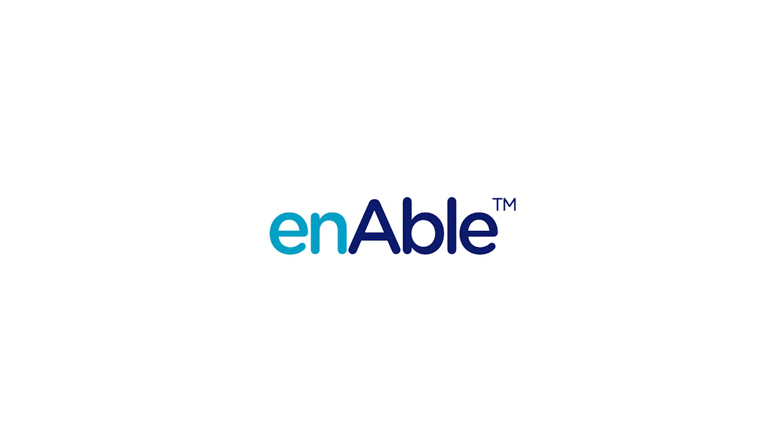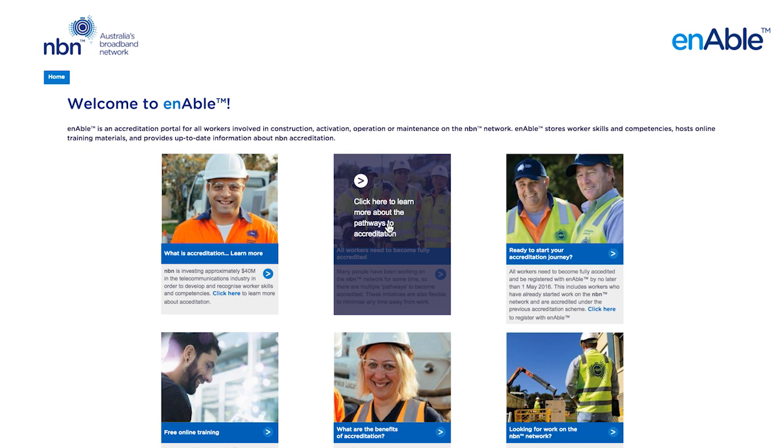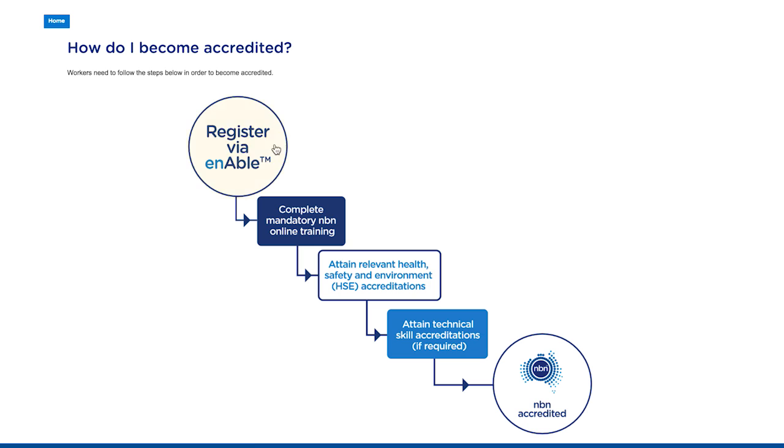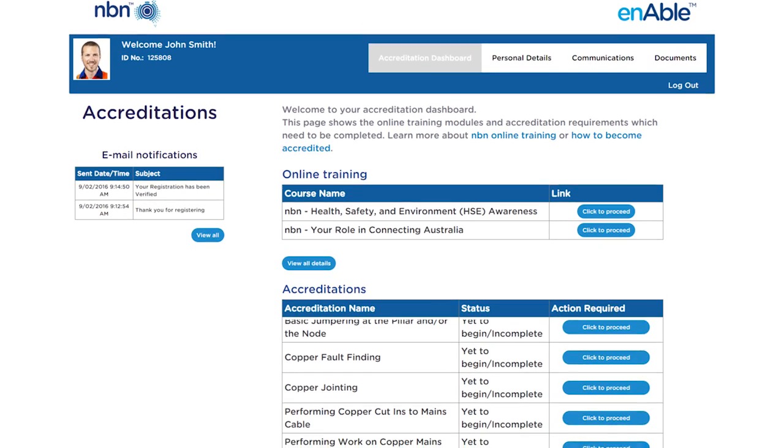So we're introducing ENABLE, a revolutionary new accreditation portal that will increase accessibility to your accreditations. It will provide free online training for HSE and brand awareness, and clearly define the NBN technical skills and HSE accreditations that you'll need to continue working on the network, plus explaining the different pathways you can take to get accredited.